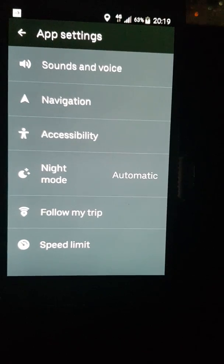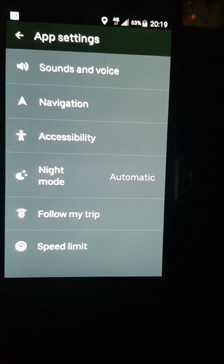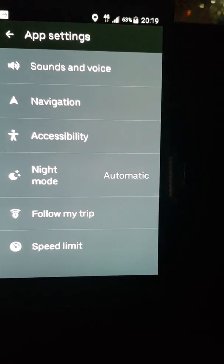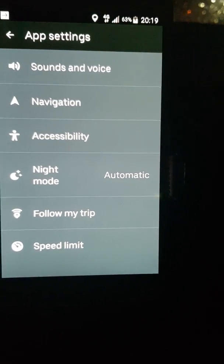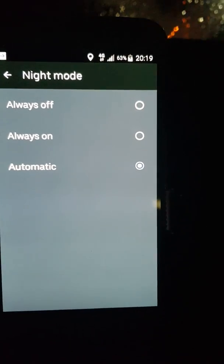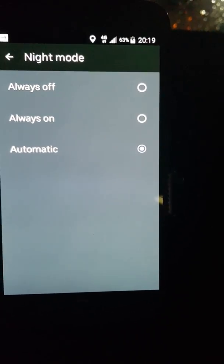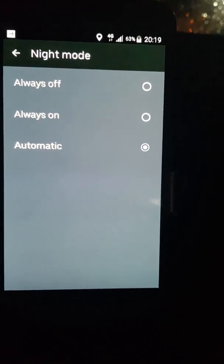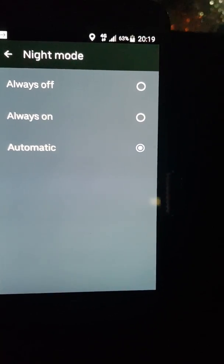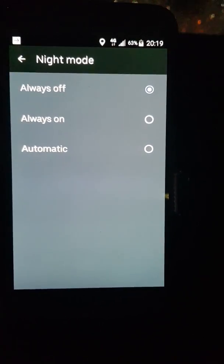So I've had Night Mode on Automatic, which means during nighttime it switches to night mode, but obviously the night mode is not working — there's some sort of a bug. What we're gonna do now is change that Automatic setting. Press on Night Mode and you can see it's currently on Automatic. We're going to press the option at the top that says Always Off, so we're taking the night mode off.